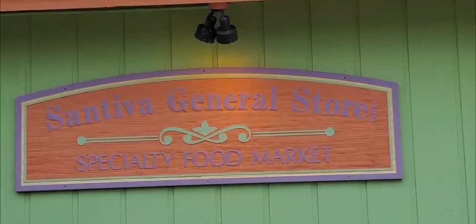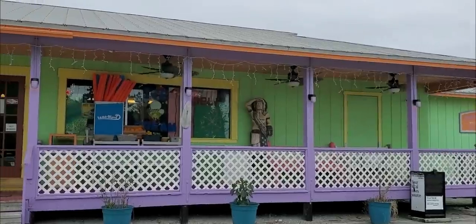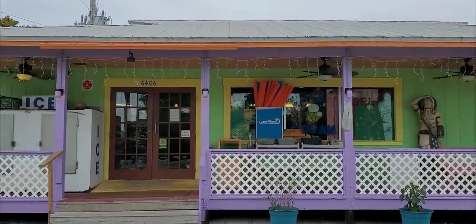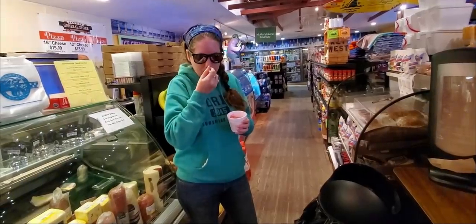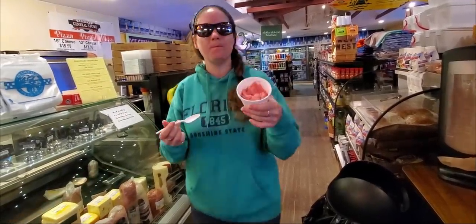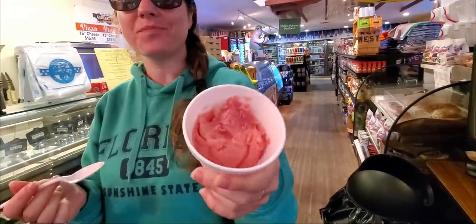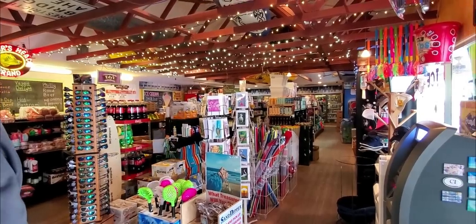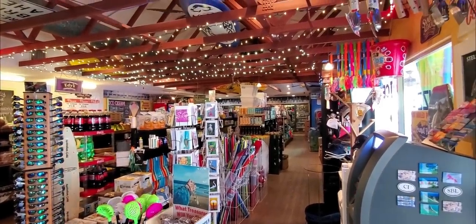The next day we stop in off the beach at Santeva General Store. A local had told us there was an ice cream counter, and I was determined to find something lactose free. Turns out they had a strawberry sorbet that was out of this world. Not only that, but it looked like you could get just about anything you needed there. We'll definitely be visiting again.